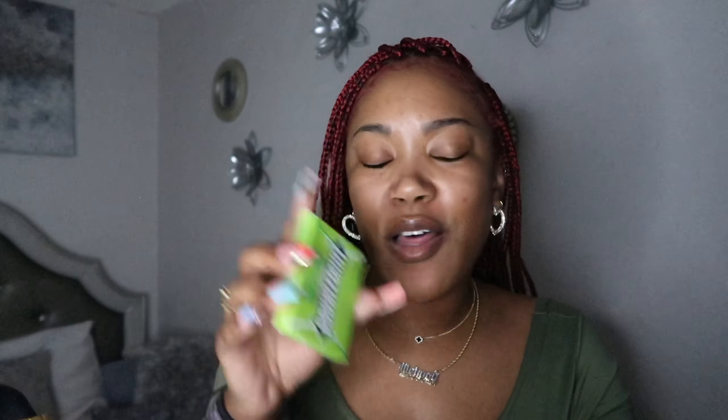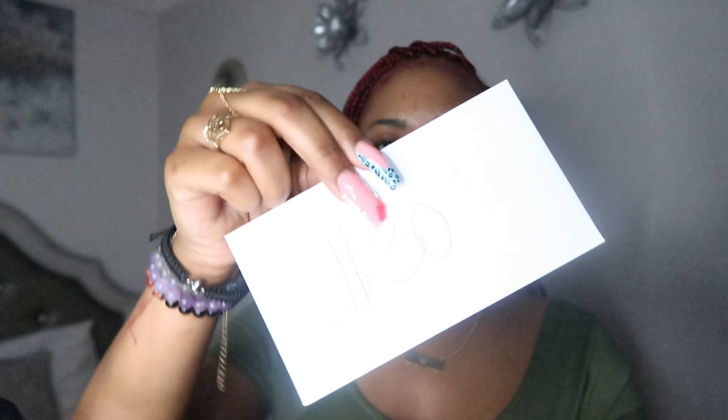Still at the front of the bag. Next thing I have is some Doublemint gum — this gum is trash, I love mint gum, but this one doesn't last long, so I won't be rebuying it. Next thing I have is this envelope with $30 on it. I just started the envelope challenge where you save ten thousand dollars in a hundred days by filling the envelopes. I just started today and bought my envelopes from CVS.